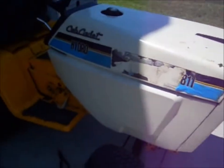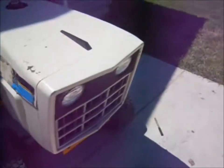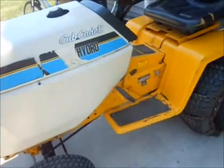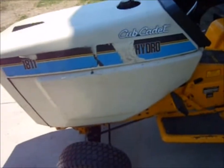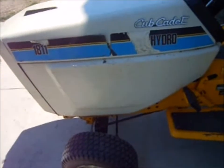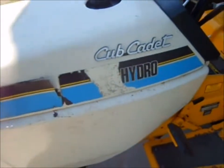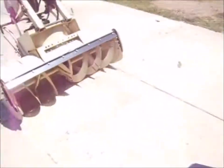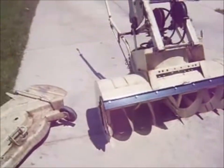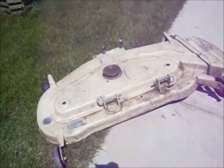So it's a Cub Cadet 1811, hydrostatic. Everything hydraulic — hydraulic lift and hydraulic transmission. No power steering. But it's like an '86, '87 — it's like 30 years old, 30 plus. It came with a snowblower, 45-inch two-stage, and a 44-inch deck. I wish it was a 50, but whatever.